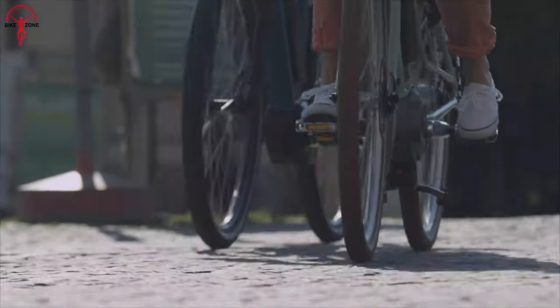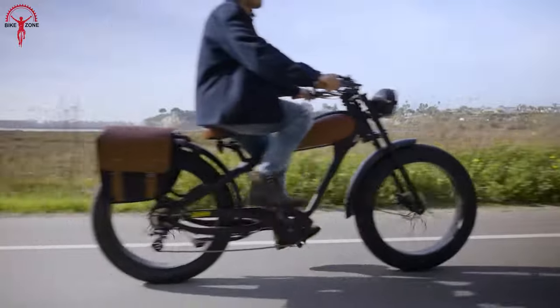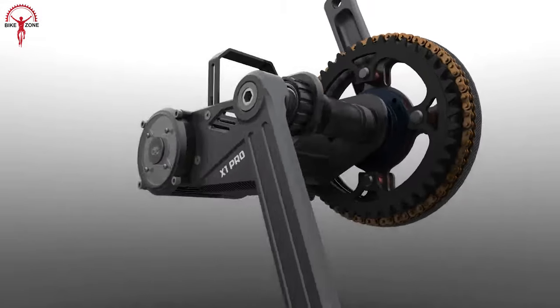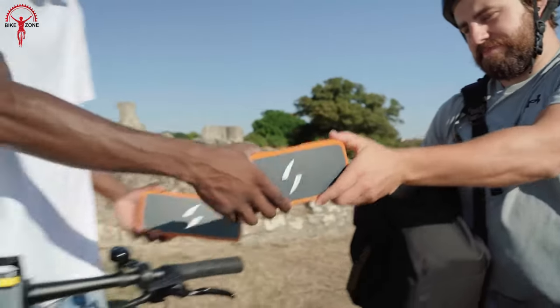Whether you're looking for a powerful motor, a long-lasting battery, or a compact design, today we have all covered with the top seven best e-bike conversion kits that meet every kind of need. So let's quickly jump into the video and find them out.